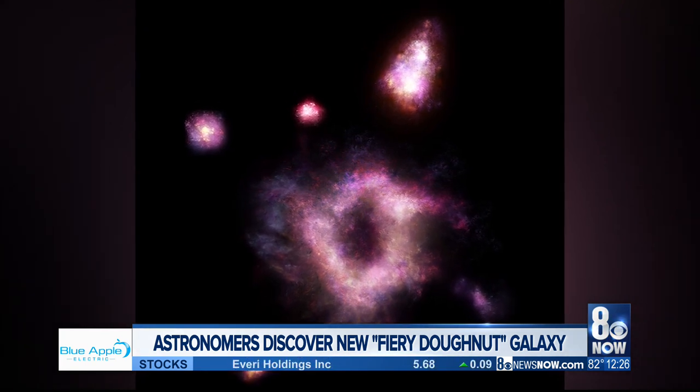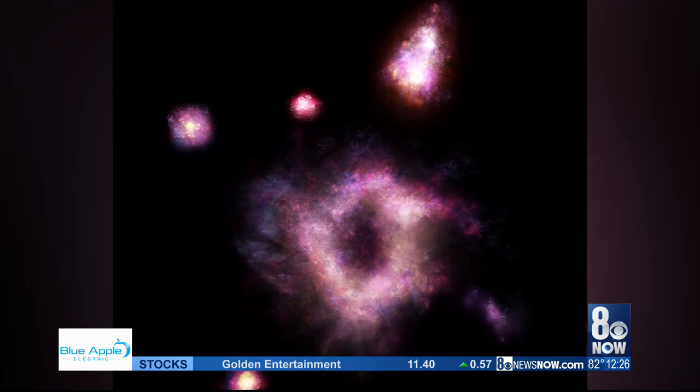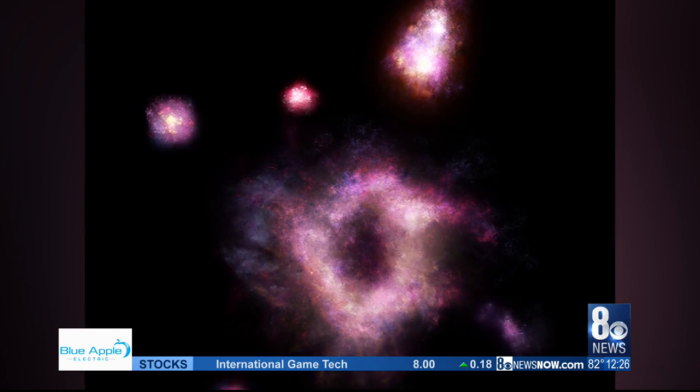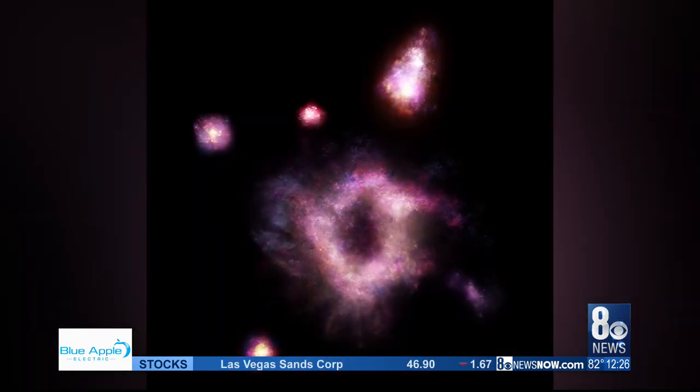Astronomers say the image is what the galaxy actually looked like 11 billion years ago — that's how far away it is from our solar system. You can see there the whole of the center. It has a diameter 2 billion times longer than the distance between Earth and the Sun.